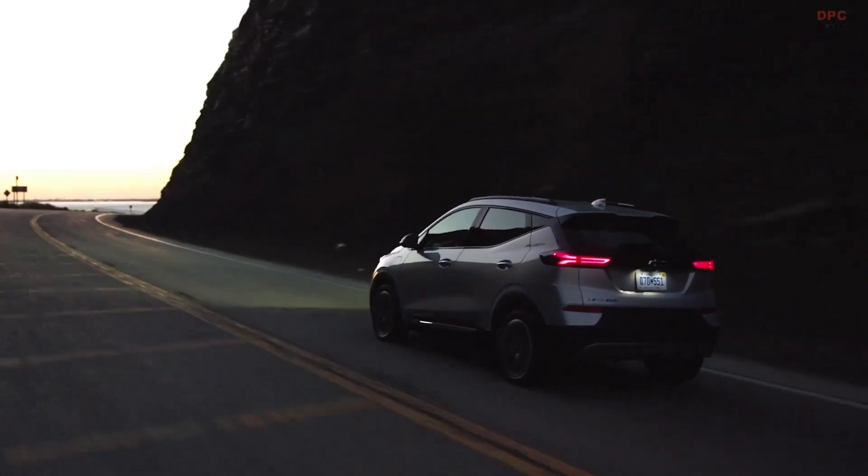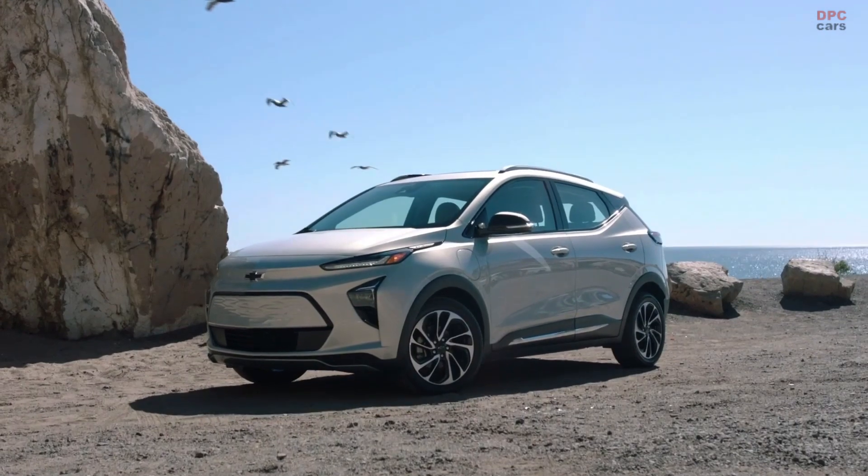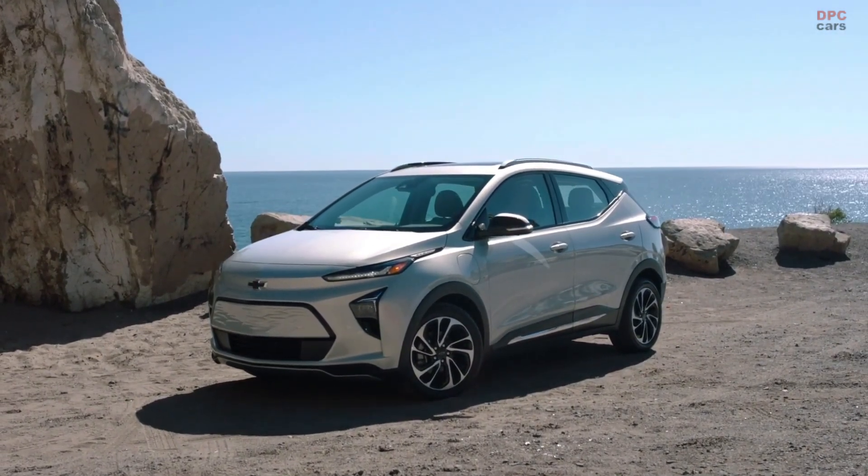Under the hood, you'll find Chevy's proven EV propulsion system technology with a single motor drive unit producing 200 horsepower and an immediate 266 pound-feet of torque.